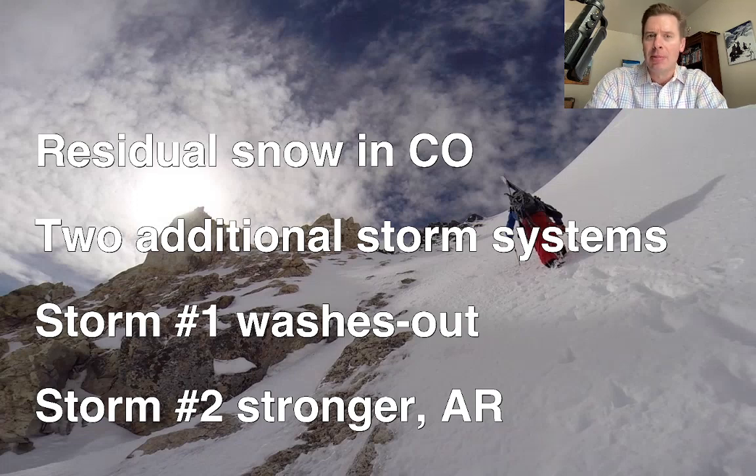Now the first one, like I talked about the last couple of days, will spread some decent moisture to the West Coast, but then it kind of washes out as it hits the interior west. Storm number two is the one to watch. It's a powerful storm — it's got good jet support, it's got colder air, and it's going to bring a weak to possibly moderate atmospheric river setup for the Sierra of California, and that's why the totals look so good out there.